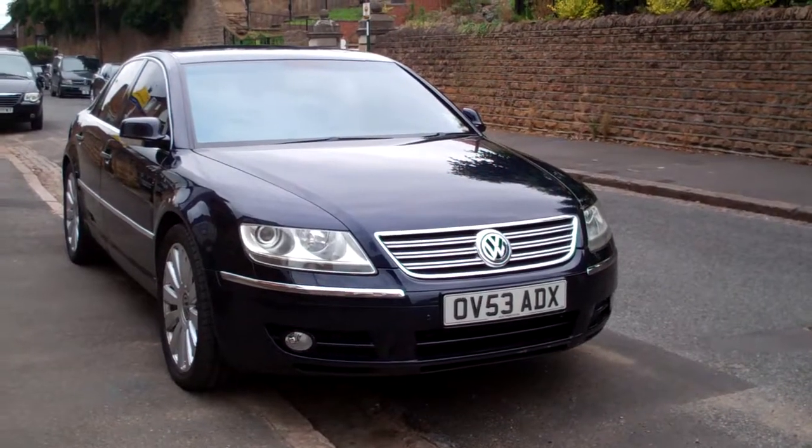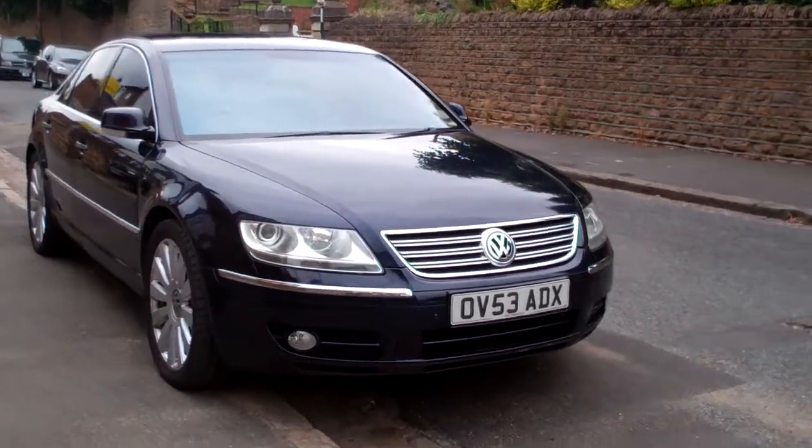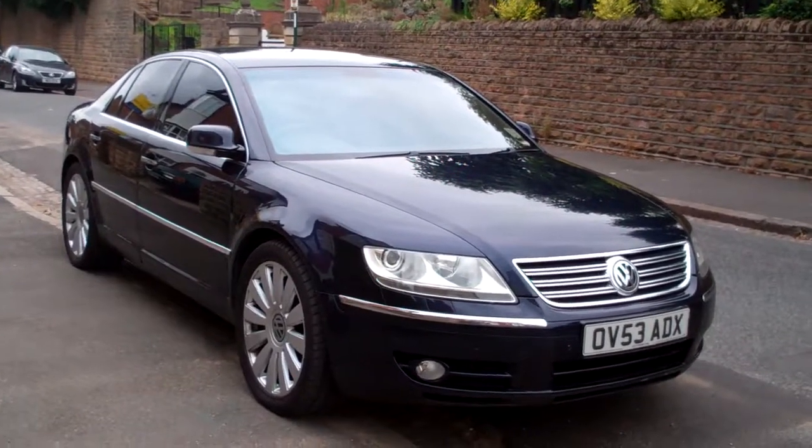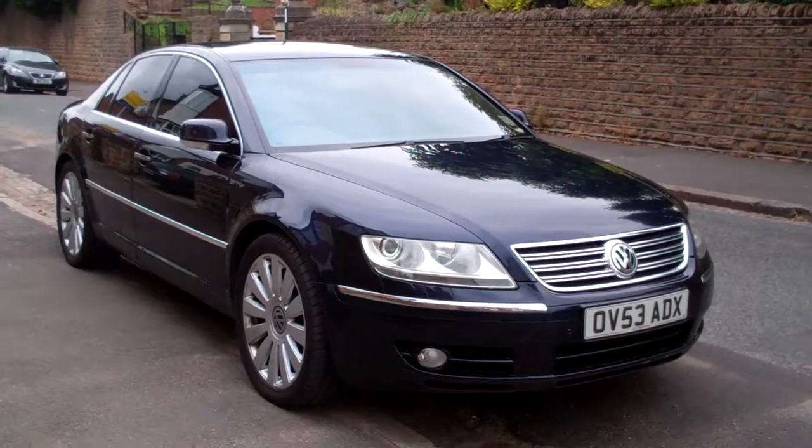Just beautiful. Anyway, I hope you find this video interesting — thanks for looking. And she's for sale, just follow the link below and contact me.